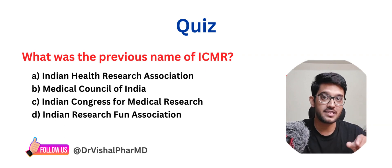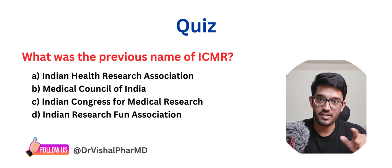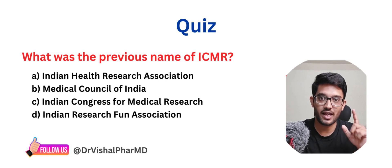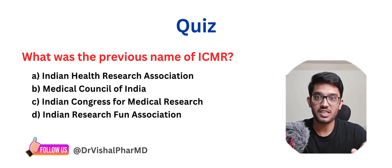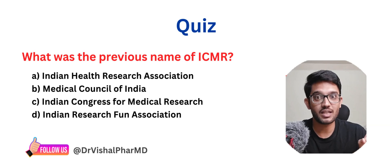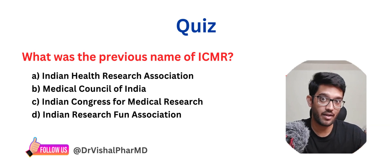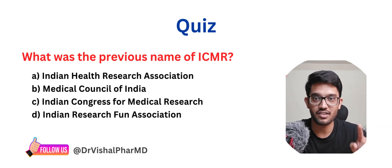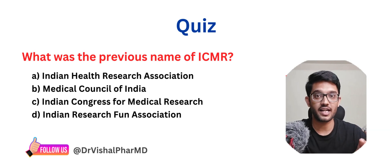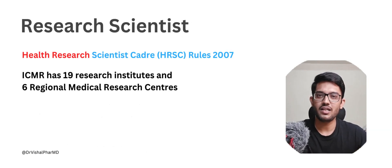Before moving ahead, a small quiz question for you. The answer is on my Instagram at Dr. Vishal PharmD — check my story highlights where I have posted all the quiz answers. The question is: what was the previous name of ICMR? Comment the right answer in the comment section and I will give you a heart reaction to the correct comment.